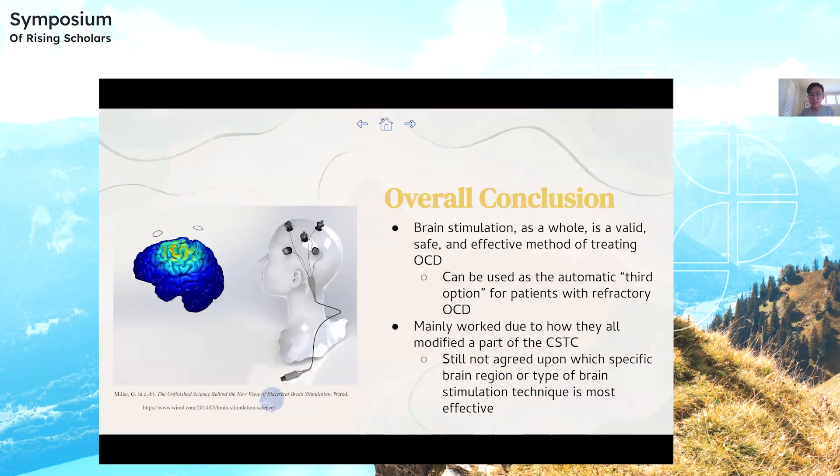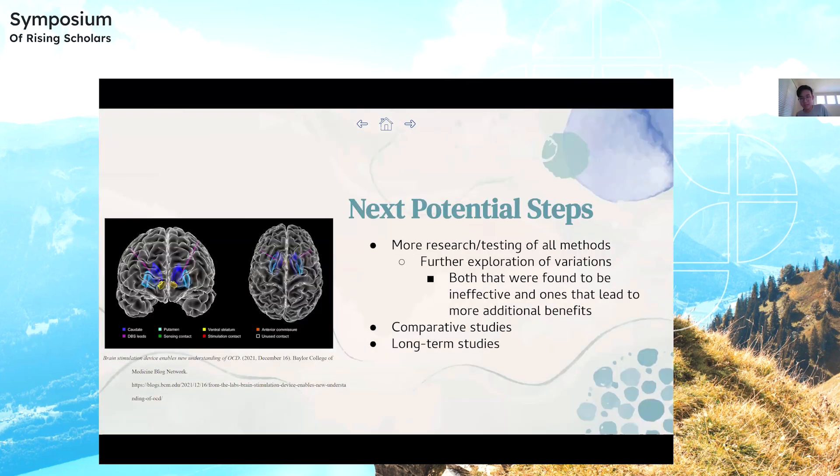In conclusion, brain stimulation as a whole is a valid, safe, and effective method for treating OCD, and can therefore be used as an automatic third option for patients with refractory OCD. They all mainly worked due to how they modified a specific part of the CSTC. However, it's still not agreed upon which specific brain region or type of brain stimulation technique is most effective, which leads to the next potential steps.